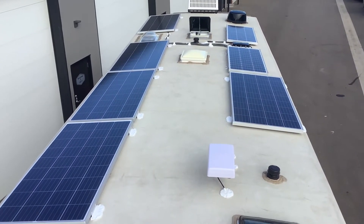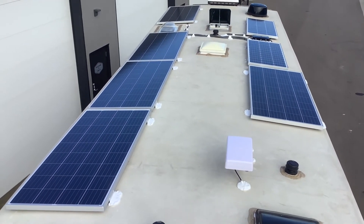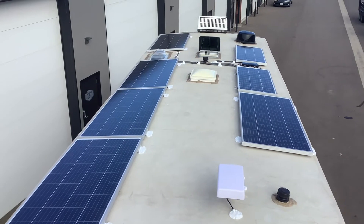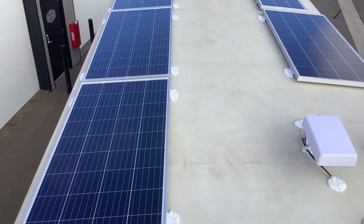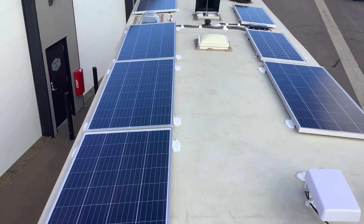Starting on the roof, there's 1200 watts of solar up here. There were two 100-watt panels original from the factory, and then we also added five of these 200-watt Rich Solar panels.